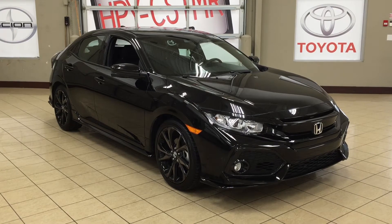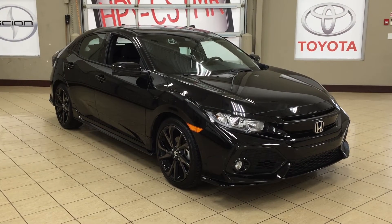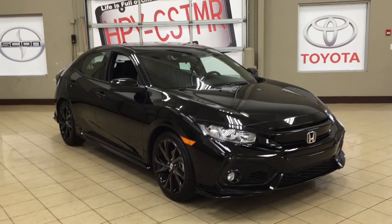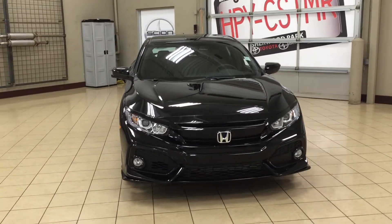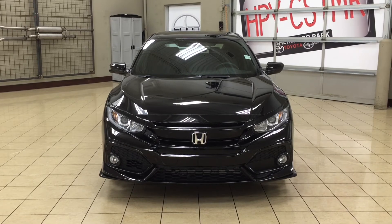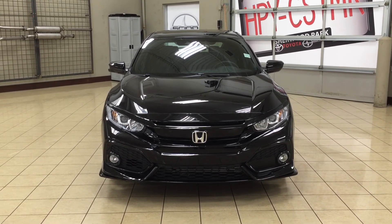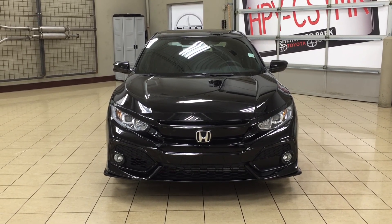Thank you so much for watching this video today. If you have any questions on this 2017 Honda Civic Sport Turbo, please visit us. We're located at 31 Automall Road in Sherwood Park, Alberta, Canada. The phone number is 780-410-2455, or visit our website at sbtoyota.com to reach us by email. If you have any comments or additional questions, please leave them in the comment section below. Have a great day and I hope to see you next time.